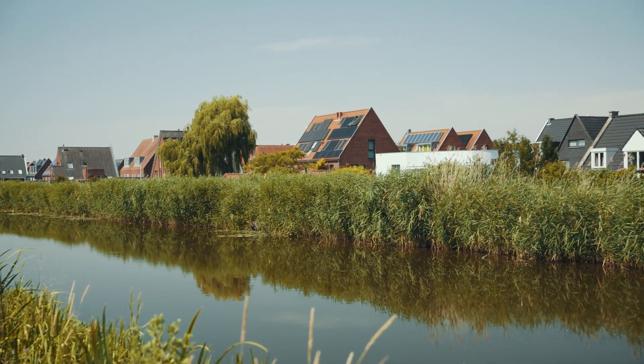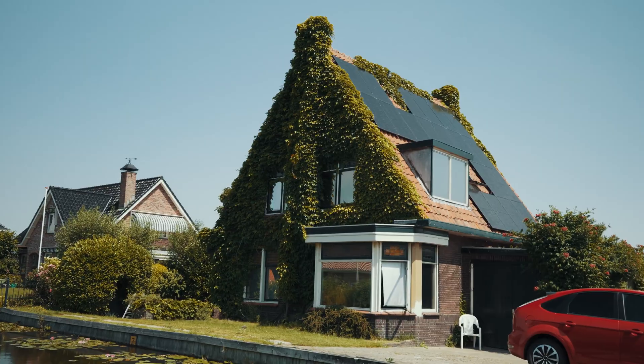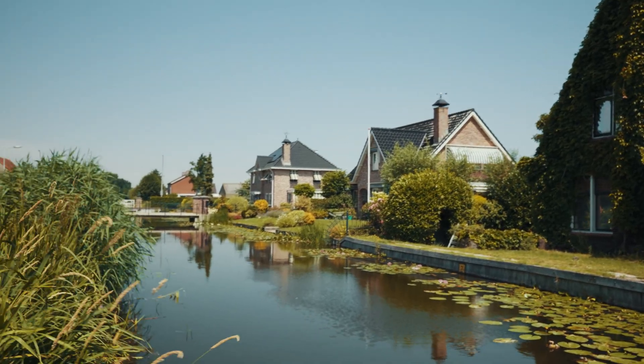These houses are actually below the water level. So it's really important that we ensure that the height of the dike remains stable, in such a way that these people, and especially the infrastructure, do not suffer from flooding.